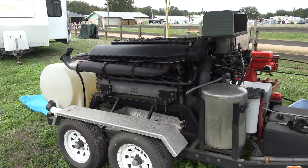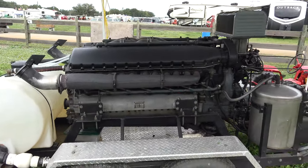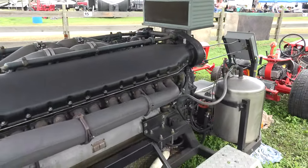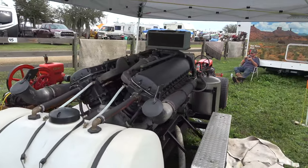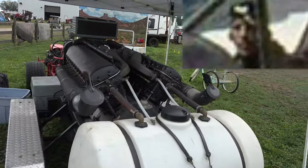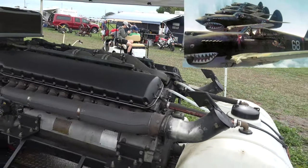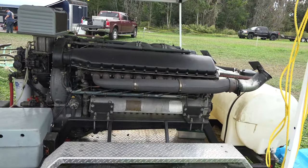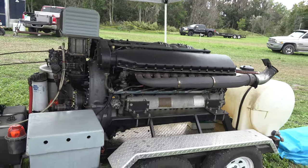This is an Allison engine out of a P-40 World War II fighter plane. Two of my instructors were P-40 instructor pilots, so they were very familiar with it. General Chennault and the Flying Tigers flew these — he had them warming the engines every 20 minutes so they wouldn't get jumped, because the only thing harder to get in China than an engine was a complete airplane.